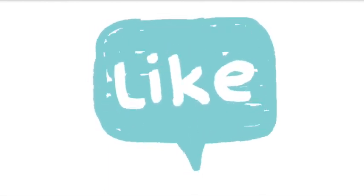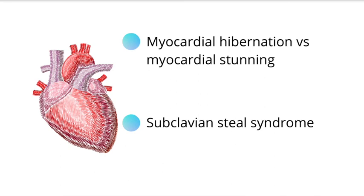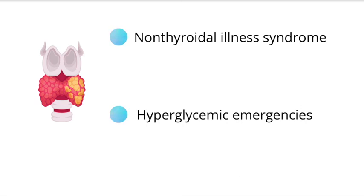Now let's move on to the cardiovascular section. They added comparisons between myocardial hibernation and myocardial stunning, and also made mention of subclavian steal syndrome. Pathology and the cardiovascular system seem to have fewer changes overall. For the endocrine system, they added non-thyroidal illness syndrome, hyperglycemic emergencies, and hypoglycemia that can be seen in diabetes mellitus, as well as a graphic for diabetes mellitus therapy and a picture for Hashimoto's thyroiditis.